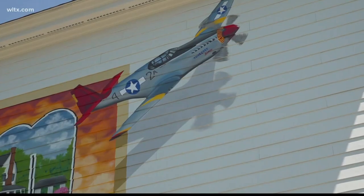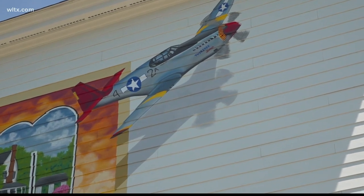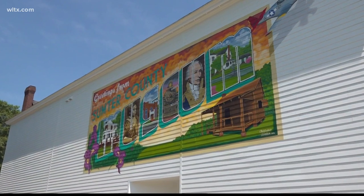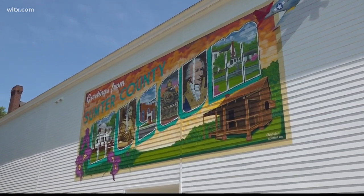It enlivens the town, and this one really showcases our history. It brings the community together, to show that we have a shared story. It's just fun to see all the color going up everywhere. It's exciting to be a part of it.